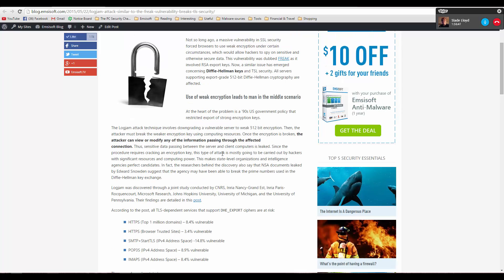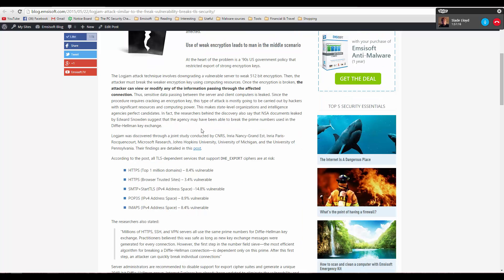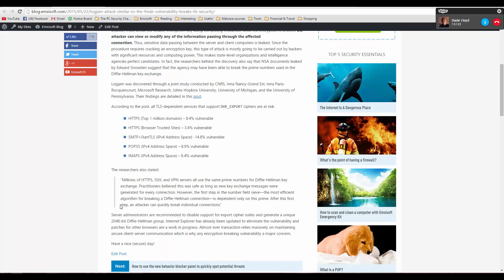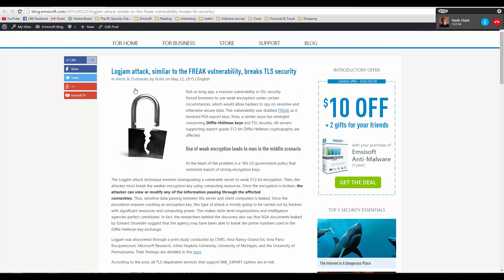Who is going to be doing this? A hacker with a small laptop is not the kind of person who will be targeting this — someone with a very powerful system would be more suited. This is probably going to be used by intelligence agencies like the NSA. Edward Snowden has leaked documents suggesting the agency may have been able to break prime numbers used in Diffie-Hellman key exchange. Anybody with good resources is definitely going to make use of this vulnerability.